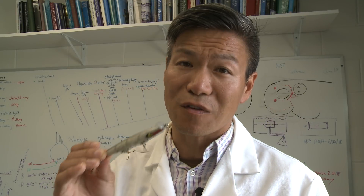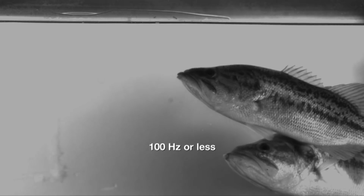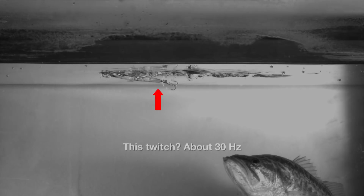There's a certain frequency that a prop bait makes that gets the attention of Florida strain bass. The lateral line system can detect frequencies of about 100 Hz — that is, cycles per second — or less. Now almost certainly this is the range in which these props are spinning.